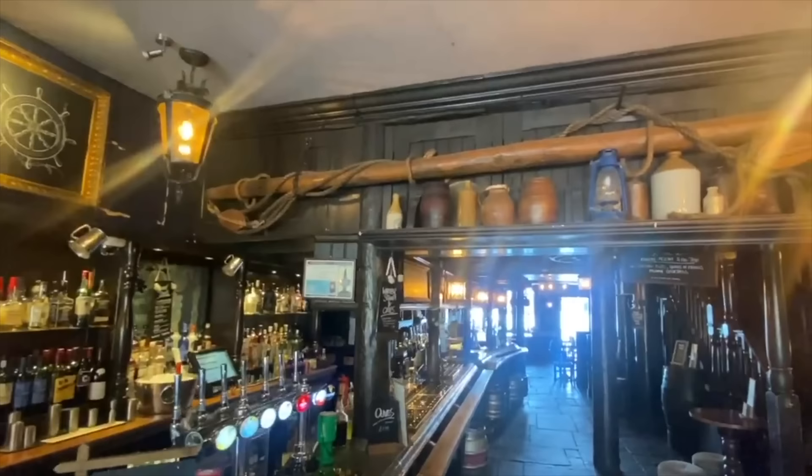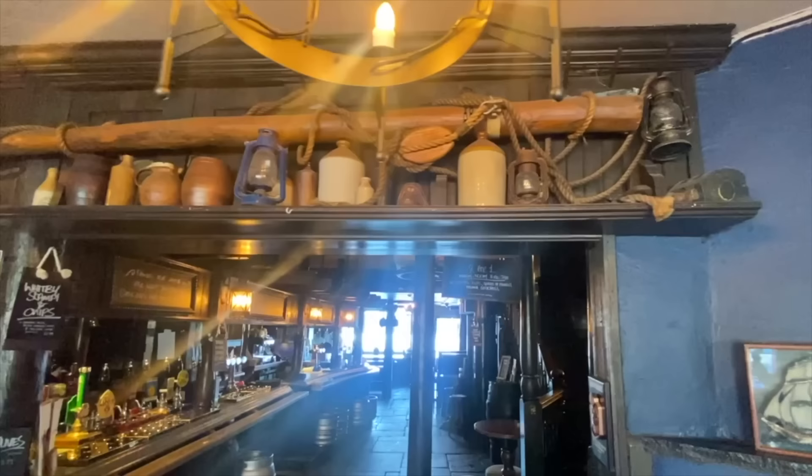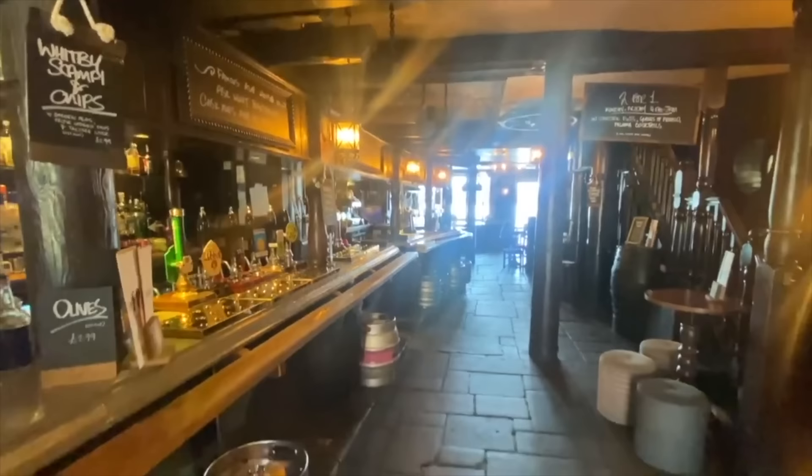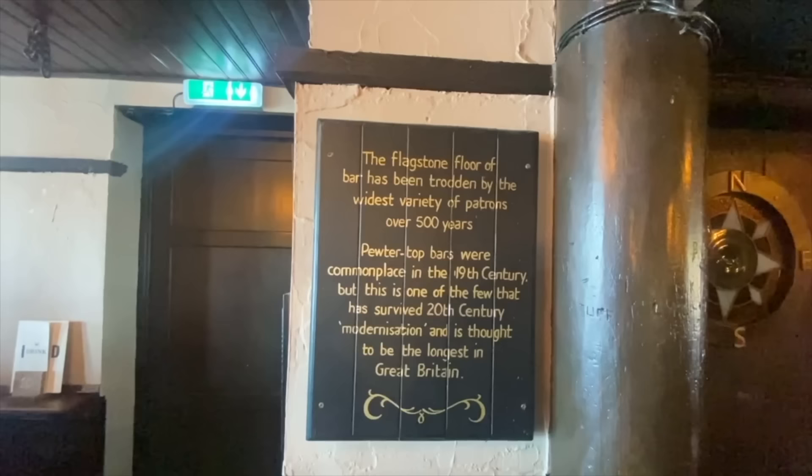The staff are still setting up for the day, but immediately you're struck by all the references to its nautical history as you walk right in the door. Over here there's a statue and a beautiful painting of Queen Elizabeth II. Welcome to the Prospect of Whitby, built in 1520 and originally named the Pelican. Working Wapping residents made their living from the river — fishermen, sailors, sail makers and boat builders, also smugglers, thieves and pirates. The flagstone floor of the bar has been trodden by the widest variety of patrons over 500 years.